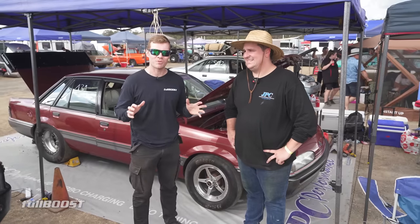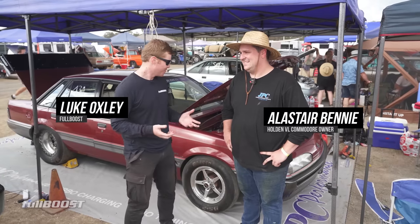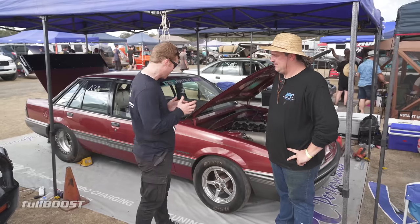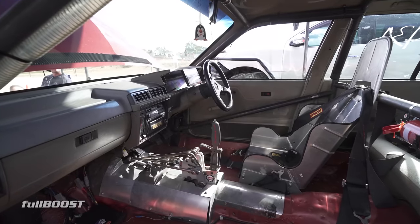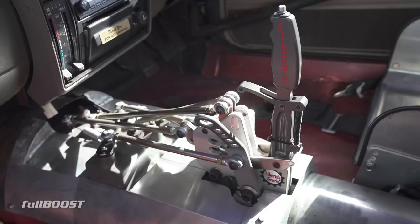Back at the 2022 Holden Drag Nationals, and it's just going from like 30 degrees to raining. One of the coolest cars here that we've seen a fair bit over the last couple of years is Alistair's VL. You've got a manual transmission in it? Yeah, it's got a Liberty clutchless five-speed. That's the Equalizer model? Equalizer, yeah.